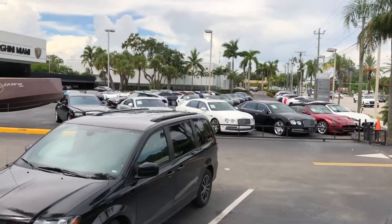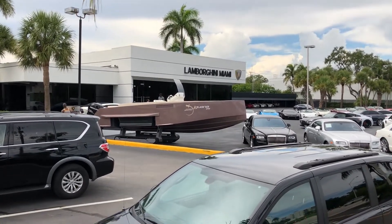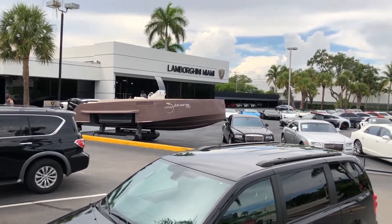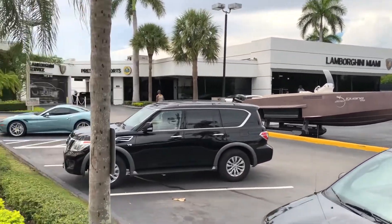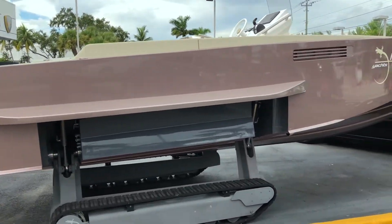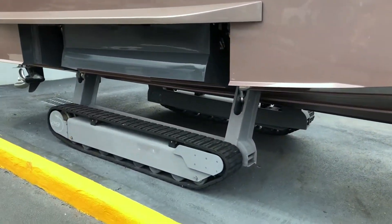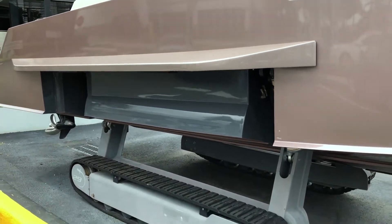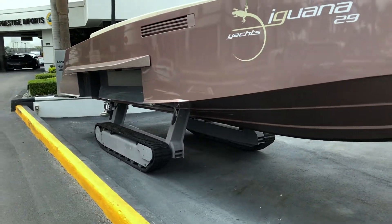Even looking over at their used car parking lot, there's some cool stuff. For example, look at this boat — I don't know why it's here, but maybe they are the official dealer. It says 'Iguana 29 yards.' And what makes this really crazy is it's not only a boat — it looks like parts fold out, so it is able to drive on water and on land.